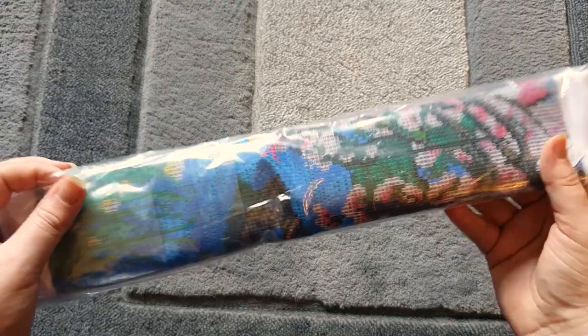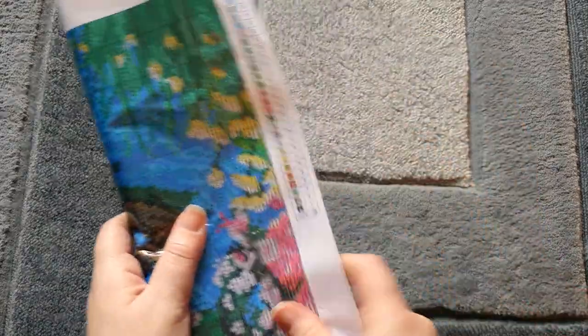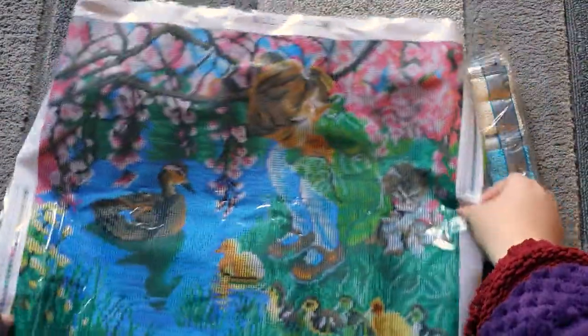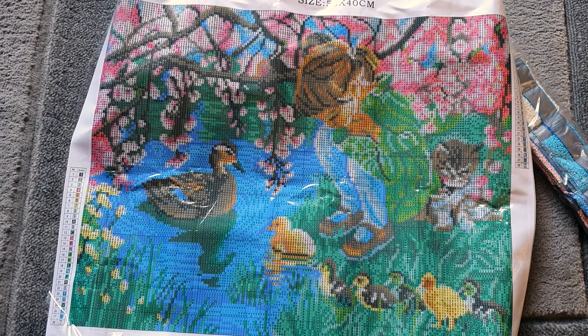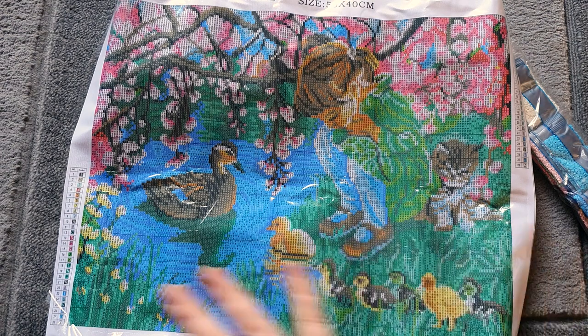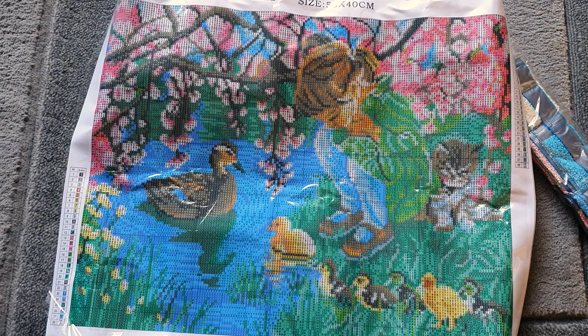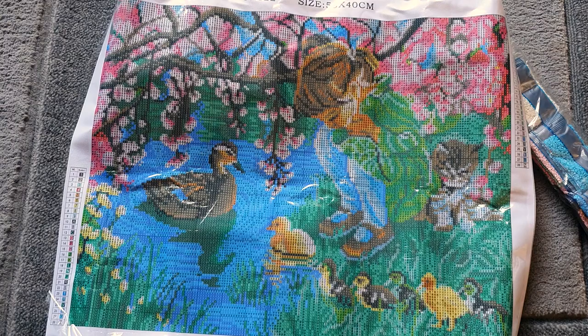Finally, on to the last one from this package. It looks a little bit bigger — possibly a 40 by 50, and yes, it's a 40 by 50. Look at this one — it's cute. I just loved this image: a nice mix of a cartoon style that still looked beautiful. It's a little pond picture with flowers above and little ducks and ducklings. I'll put the screenshot up so you can see the image more clearly.